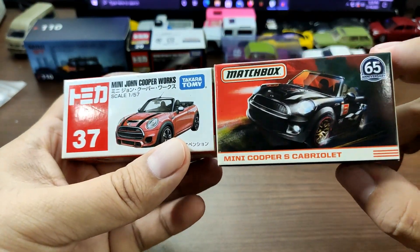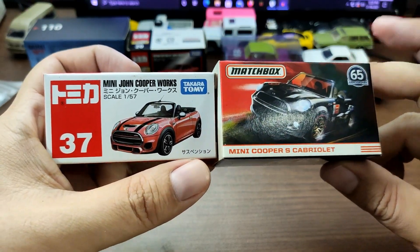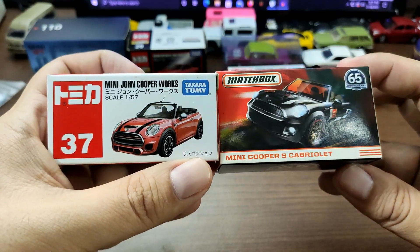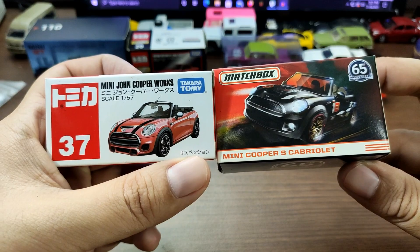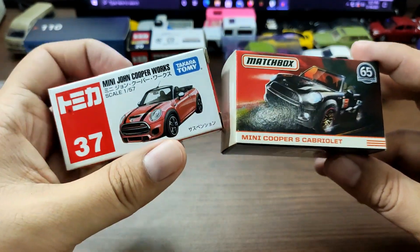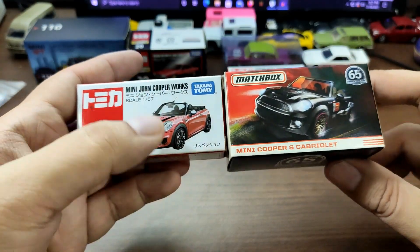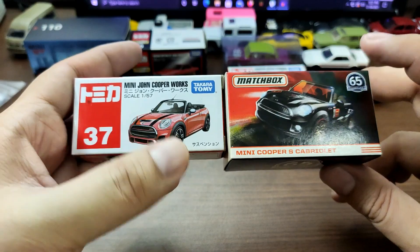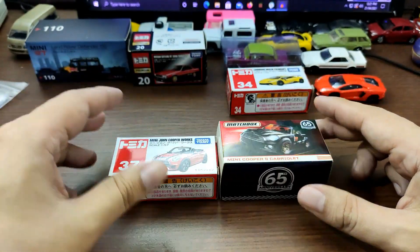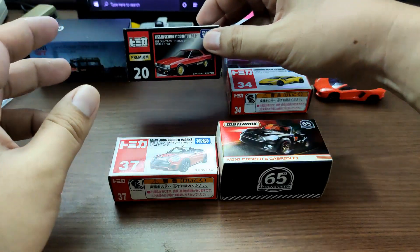These are not the exact same cars, but they are both convertibles and both two-door Mini Coopers. Let's just see the differences between these two brands, even though they're not exactly the same car.